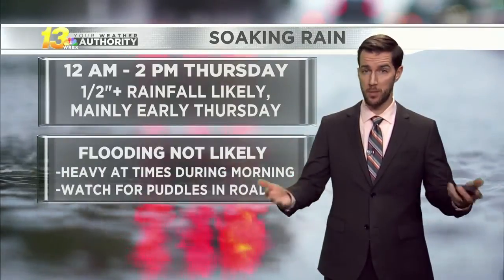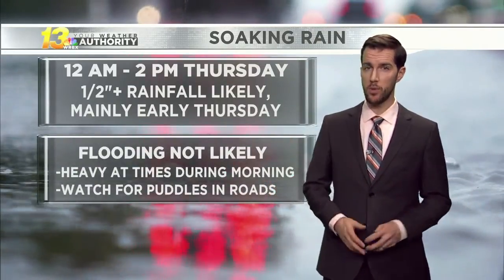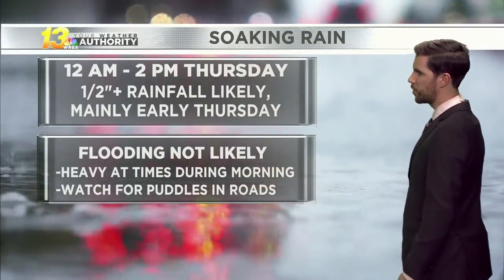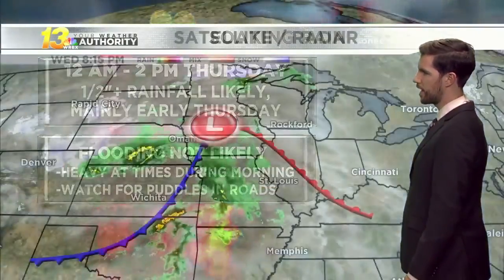Soaking rain showers are on the way tonight, and tomorrow could see a half inch or more of rainfall, mainly through the early morning hours of Thursday. That could affect the morning drive, and there may be plenty of puddles in the roads — could be a little hard to see with those heavier showers working through. Be aware of that as you start to plan out your day. Flooding, though, is not likely with all of this rain moving in.